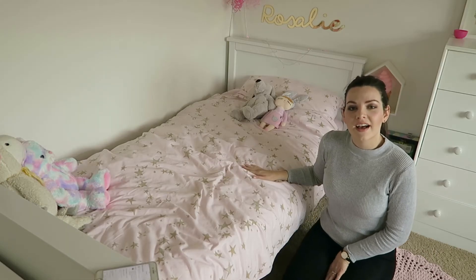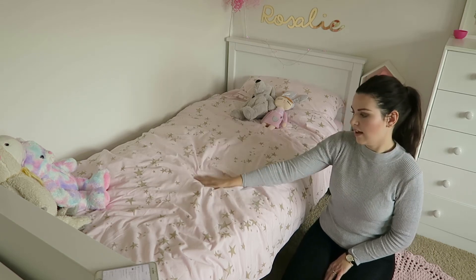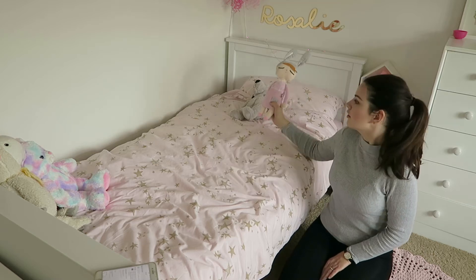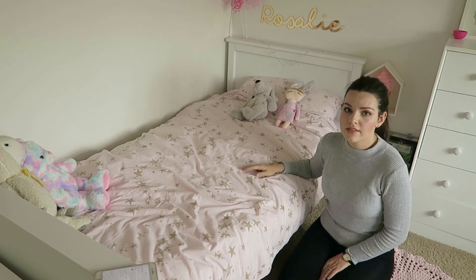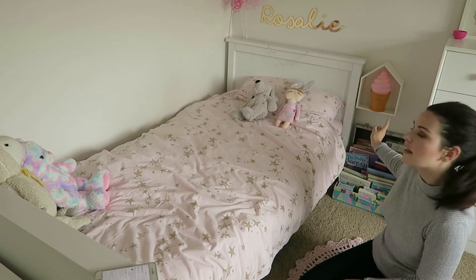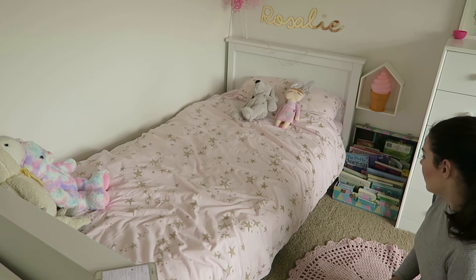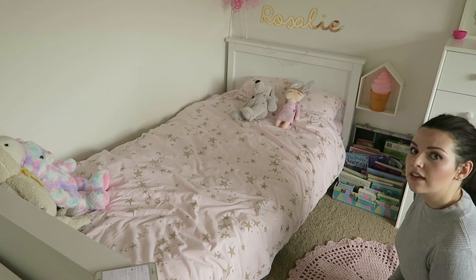Rosalie's bed is from Argos and the duvet cover is from Next. I love this star print — it's really nice and really good quality, probably the nicest bed cover she's had. This little doll was from eBay. The little pink fairy lights above her bed Rosalie uses as a nightlight; they were from Primark. The house shelf here was from Next and the ice cream light on it is from eBay. Next to her bed we just have a suitcase from Tiger filled with all her books so they're accessible for bedtime stories.